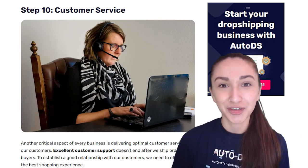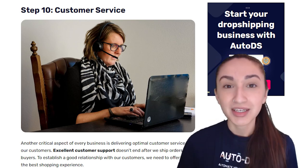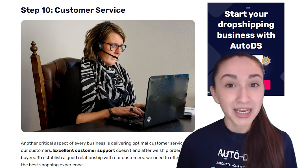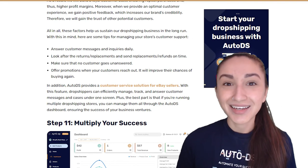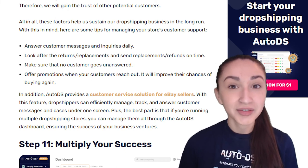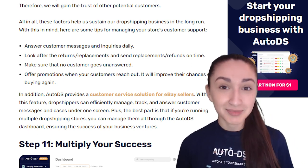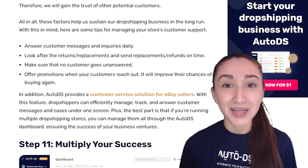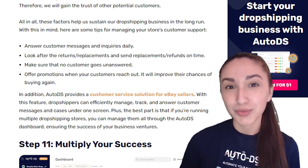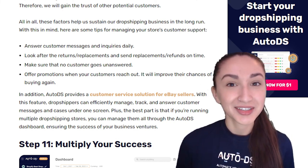Step ten is customer service. Delivering optimal customer service is critical for every business. We need to build good relationships and provide the best shopping experience. When you provide optimal customer experience, you build a loyal customer base and gain positive feedback, which increases your brand's credibility. Tips: always answer customer messages and inquiries daily, manage returns or replacements and send them on time, ensure no messages go unanswered, and offer promotions when customers reach out. AutoDS also provides a customer service solution for eBay sellers to efficiently manage, track, and answer customer queries and cases all in one screen.